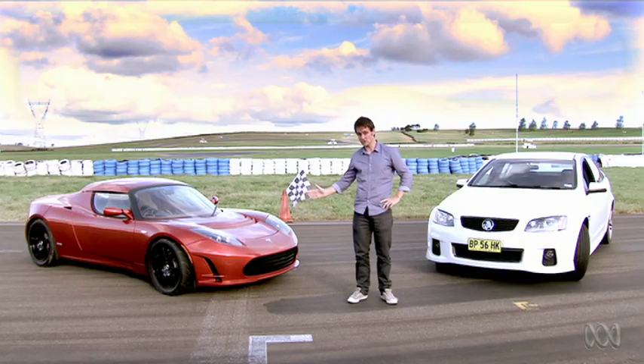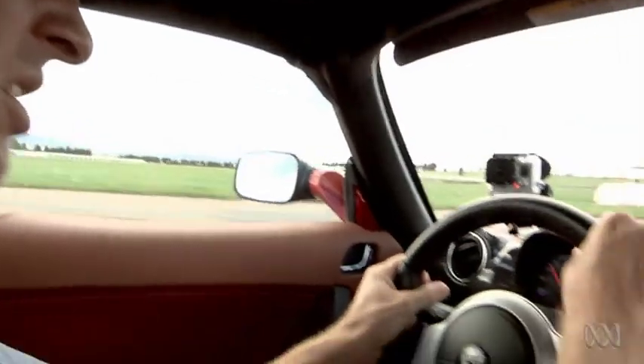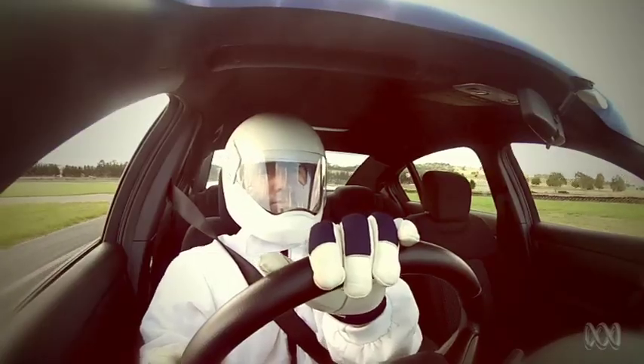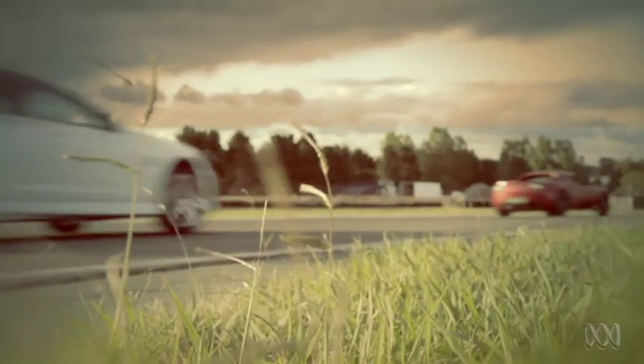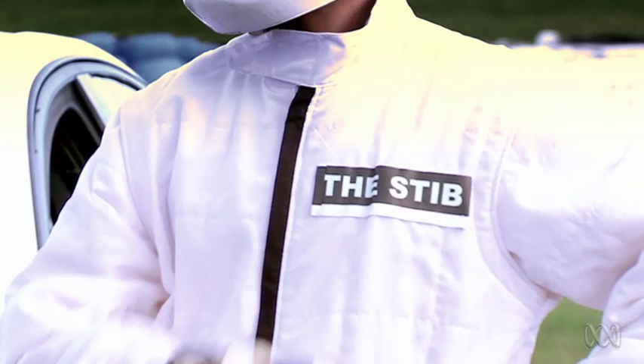Today I'm going to compare the Tesla Roadster to the Holden Commodore SV6. It's like I'm on Top Gear. Craig, you're meant to compare their carbon footprint. Carbon footprint? Damn. Sorry Stig — I mean Stib. That's going to fool the lawyers.